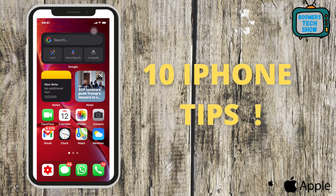In this video I'm going to show you 10 tips that will help you use your iPhone much, much better. And if you stick around until the end of the video, my final tip could save your life.